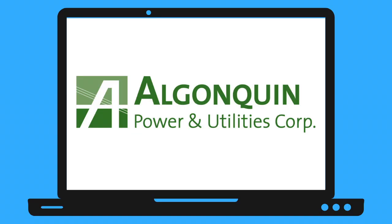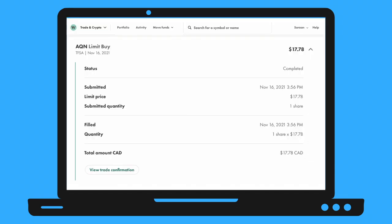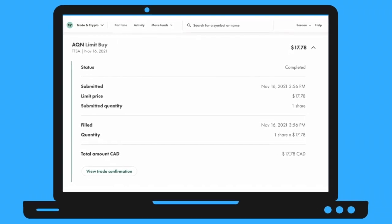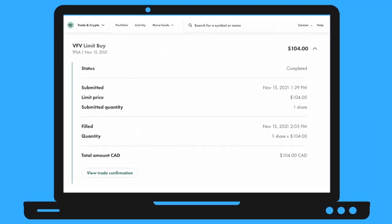I didn't add any deposits this week, but I bought two stocks: Algonquin Power Corporation and Vanguard S&P 500 Index ETF. I bought one share of AQN at $17.78 and one share of VFV at $104.